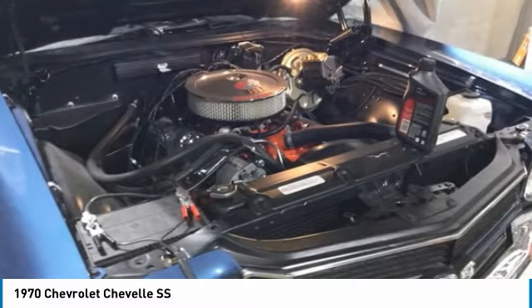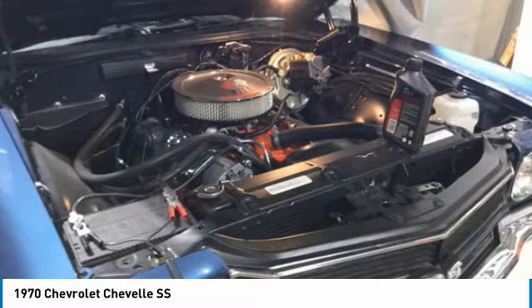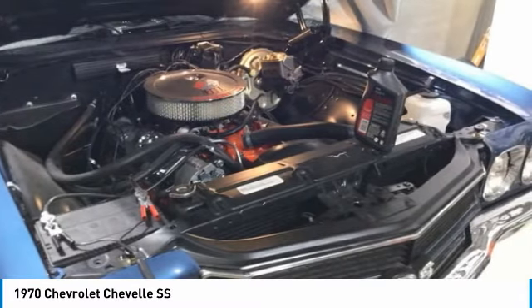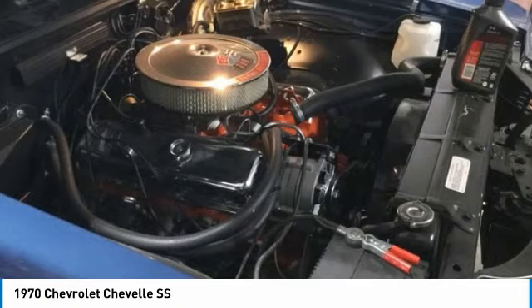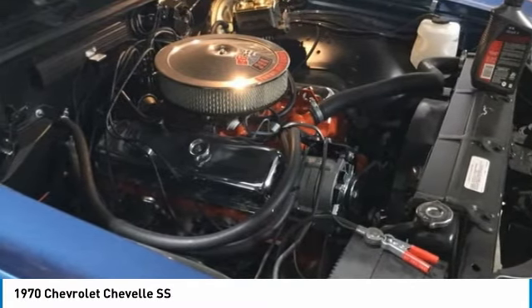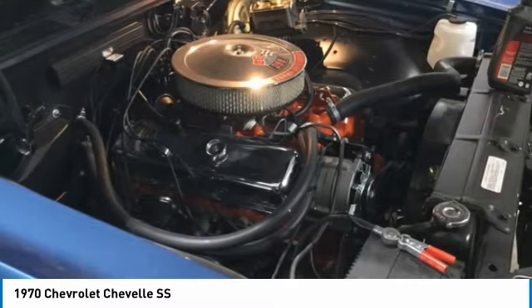It comes equipped with a full frame-off restoration and only three miles since its completion. This 1970 Chevrolet Chevelle SS Convertible has been very well maintained. It is eager to supply the adrenaline rush you seek. This sharp and straight car is investment quality and ready for the shows.